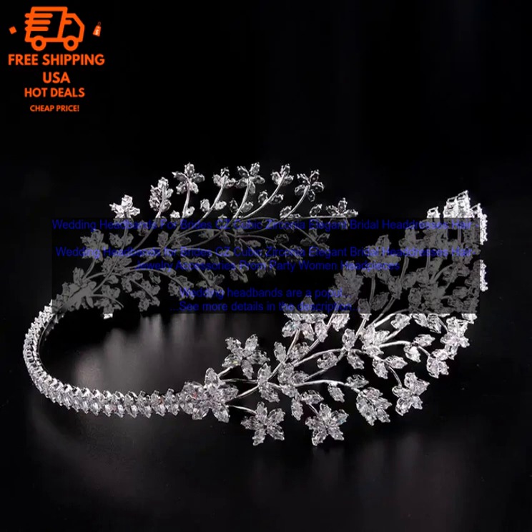Wedding headbands can be worn with a variety of hairstyles, including updos, half updos, and down hairstyles. If you are wearing your hair up, you can simply place the headband on top of your head and secure it with bobby pins. If you are wearing your hair down, you can either tuck your hair behind the headband or let it flow over the top of the headband.